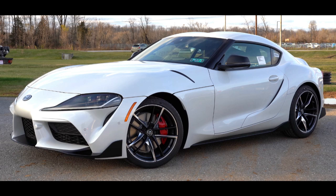The Toyota Supra is a sports car and grand tourer manufactured by the Toyota Motor Corporation, beginning in 1978.